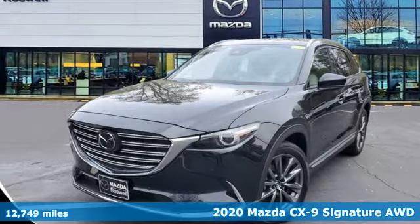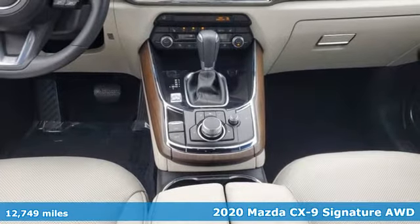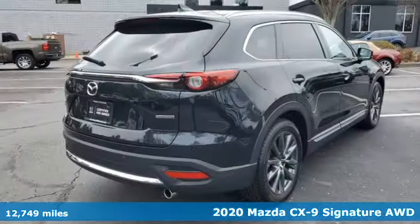Here's a 2020 Mazda CX-9. For all the things that drive you, there's Mazda. Plus, it offers an exciting list of features.